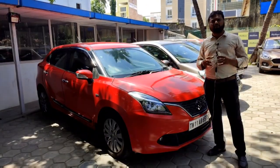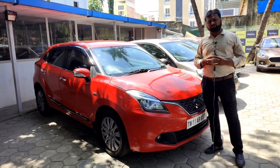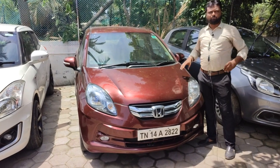This vehicle has a push-button start, single airbag, ABS, steering wheel controls, an infotainment system, and a navigation system. Look at the vehicle.